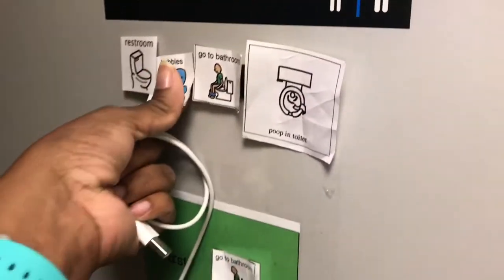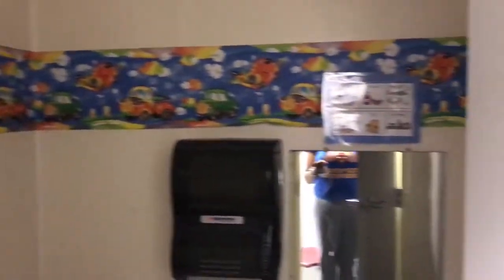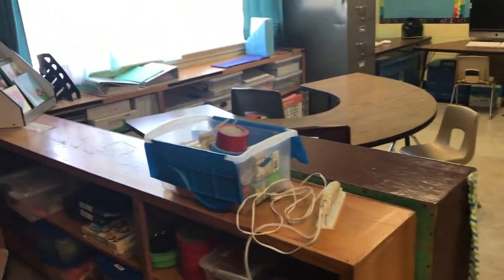Here's the restroom with their communication board. The bubbles were in the wrong place — students get to choose a reinforcer for using the restroom. Over here I have a big oversized trash can where my students can throw their breakfast foods away.